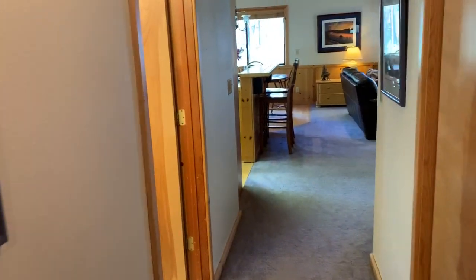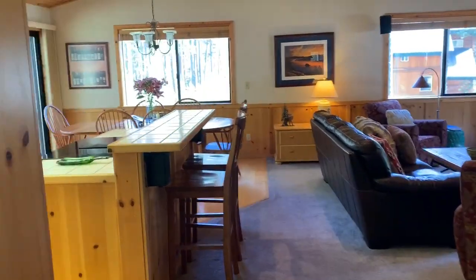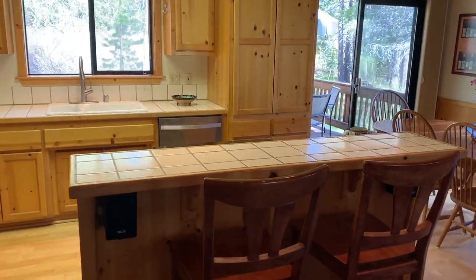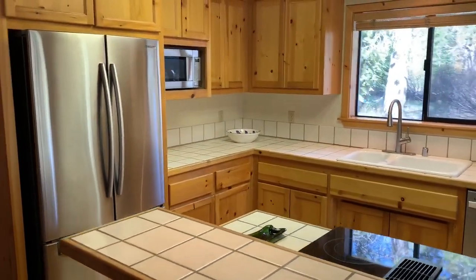And we'll mosey on down the hallway again towards the kitchen, so you can take a closer look at the kitchen. The sink is facing the backyard with the window.